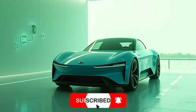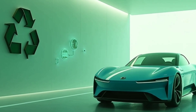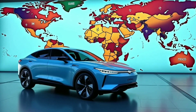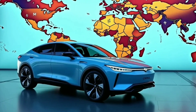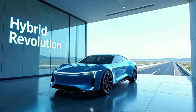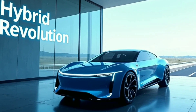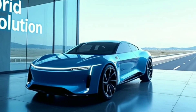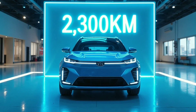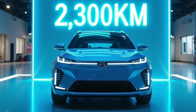Environmental impact: CO2 reduction of 75% lower emissions than gas-only cars. BYD's closed-loop battery recycling system reuses 99% of materials. BYD didn't just build a hybrid — they built a gas-powered extinction event. Would you buy this over a Toyota? Drop a comment and don't forget to subscribe.